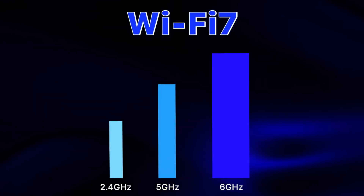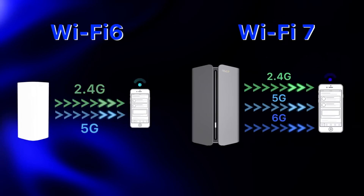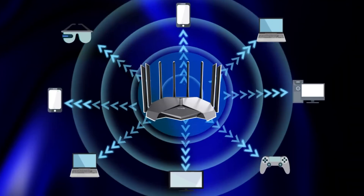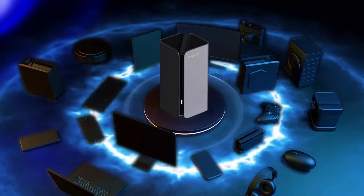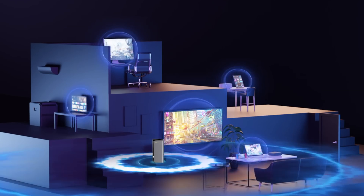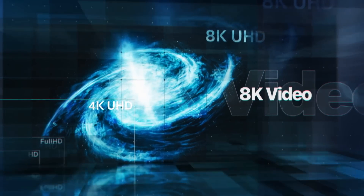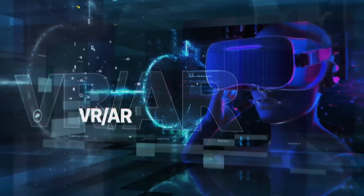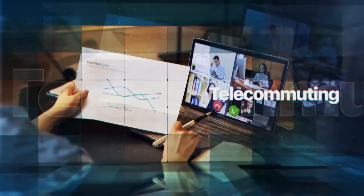Wi-Fi 7 also has tri-band support, where you get 2.4 gigahertz, 5 gigahertz, and 6 gigahertz network bands all at once, and the 6 gigahertz band now has an even greater capacity for devices. Wi-Fi 7 might be overkill for some folks right now, but when you consider just how many connected devices the average home has nowadays and the big push for 6 gigahertz network support, I suspect Wi-Fi 7 will soon be an essential standard for delivering the fastest possible speeds and most reliable Wi-Fi for everything.